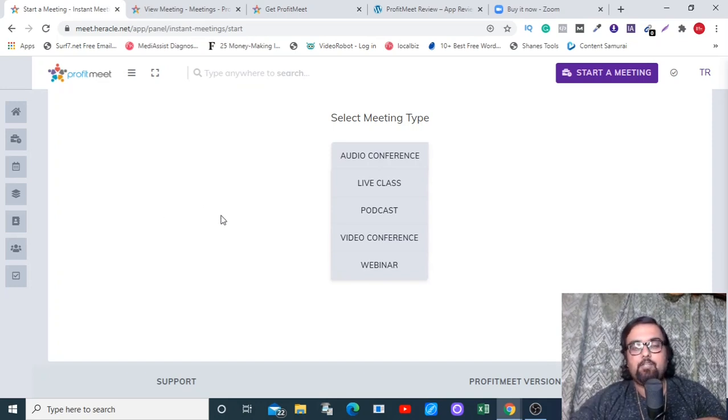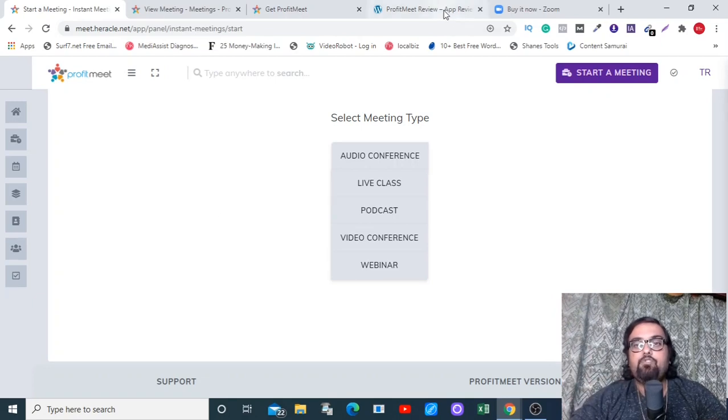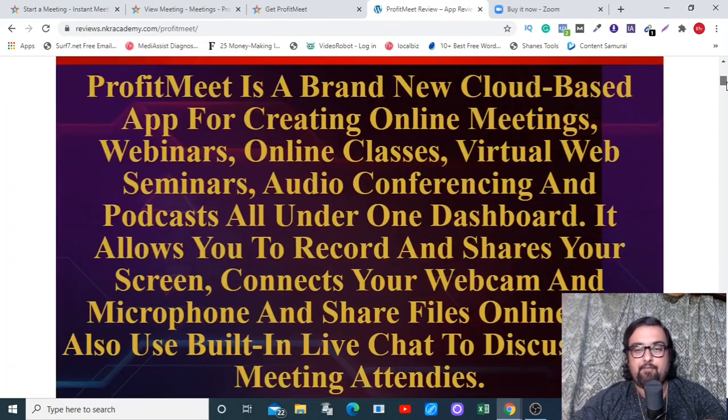As you can see, I've got access to the Profit Meet dashboard, which means I'll be giving you a full-blown demo on how it works. Alongside that, I have also curated a great bonus package worth five thousand seven hundred and twenty-seven dollars, which you can pick up for free today if you decide to pick up Profit Meet through my link in the description below — clicking which will take you over to my bonus page.